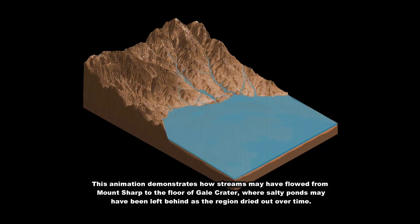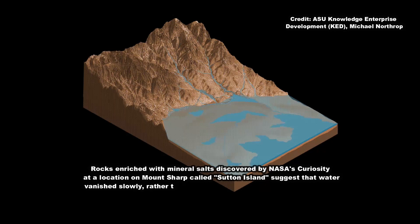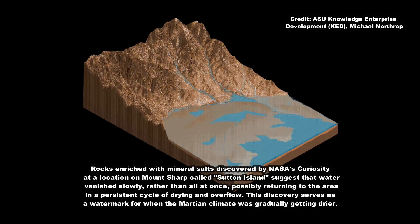We went to Gale Crater because it preserves this unique record of a changing Mars, said lead author William Rapin of Caltech. Understanding when and how the planet's climate started evolving is a piece of another puzzle: when and how long was Mars capable of supporting microbial life at the surface?